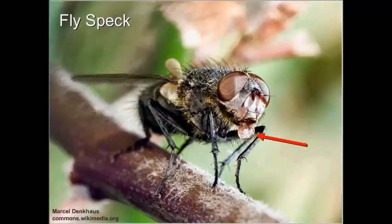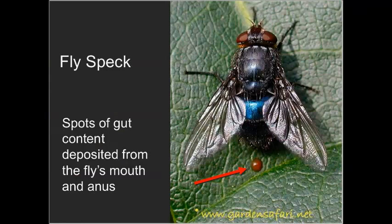When inspecting — whether you're an auditor, someone in QA, or a pest provider — you're going to be looking for signs of flies, not just the flies themselves. They can drop pathogens when they taste surfaces, as well as from their feces, leaving little spotting visible on surfaces. That's what we look for during inspections — if we see a lot of buildup, we know there's a lot of flies in that area.